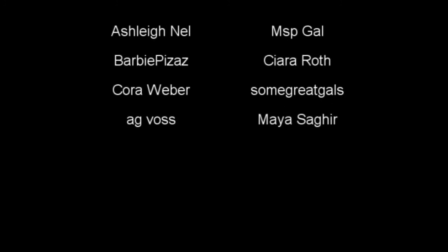Thank you guys so much for watching my video this week. I hope you enjoyed it. Here are the shoutouts from last week's video. I'll see you guys next week on 7 Supergirls. Bye!